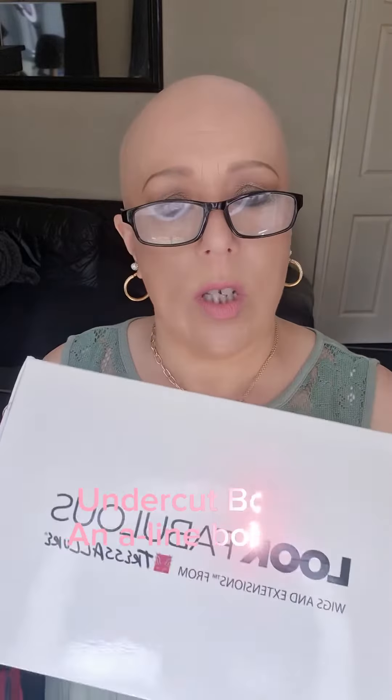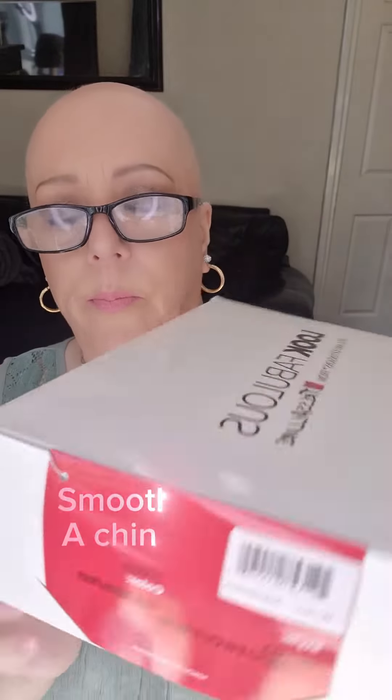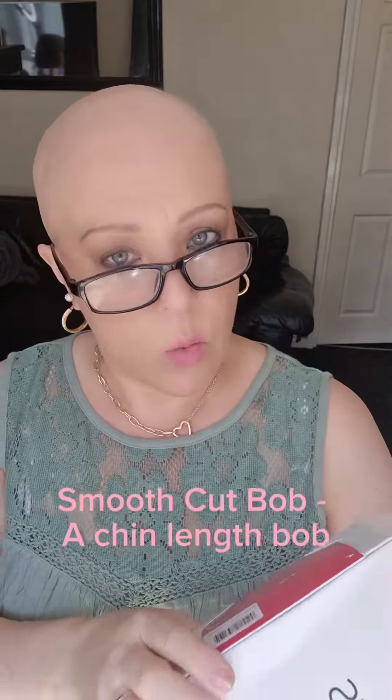We have Undercut Bob, and that is in the colour 24102 R12. And then we have Smooth Cut Bob, which is in the colour 6131001 R18.